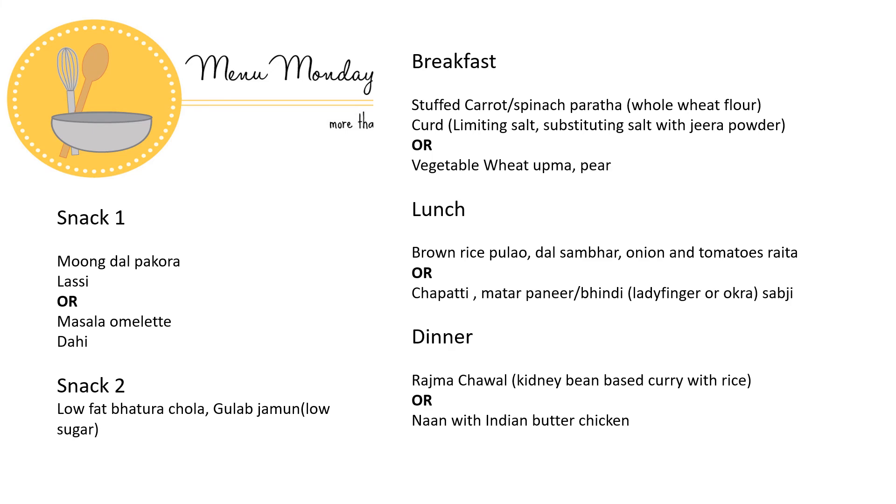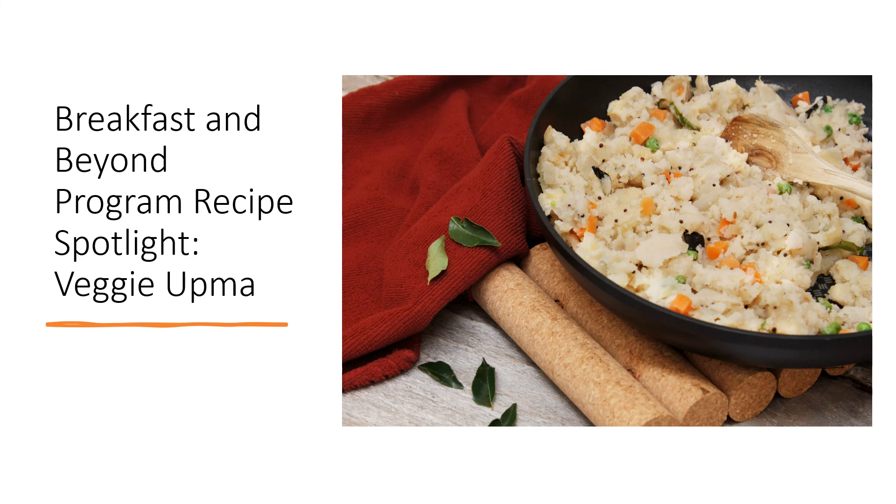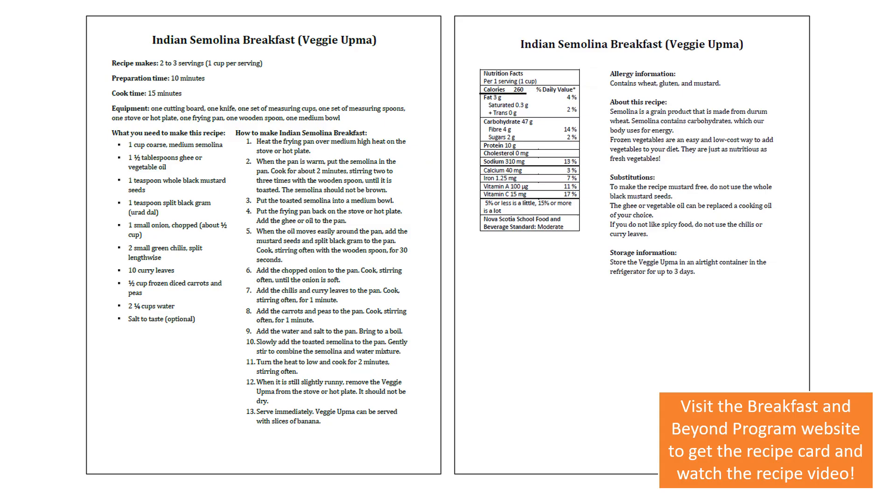Here is a sample menu for the Indian DASH diet. This is a common breakfast consumed in most parts of India — a simple recipe easily prepared in 10-15 minutes. It is also more convenient for kids and the older population as a low level of chewing is involved. Inclusion of vegetables such as carrots and nuts helps improve the nutrition value of the meal. The Veggie Upma recipe from the Breakfast and Beyond program can be incorporated in the Indian DASH diet as a serving of grains — it is made from semolina, a grain product made from durum wheat, and was developed by Dr. Priya Katherwal. The recipe card and video can be found on the Breakfast and Beyond program website.